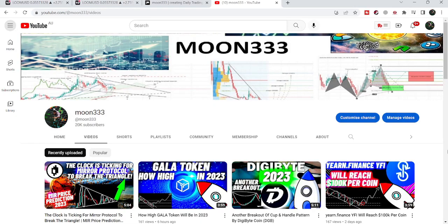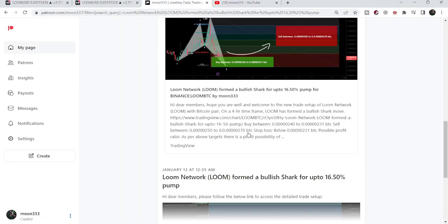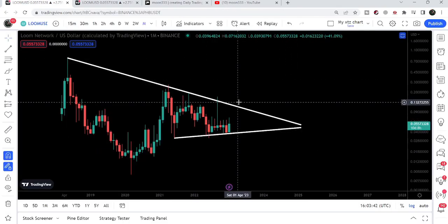Hey friends, this is Atif, hope you're well and welcome to the new update on Loom Network. In today's video, I would like to show you a price reversal setup that Loom Network formed a few days back, and we will also watch this very big symmetrical triangle as well.